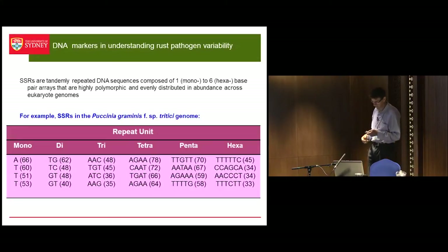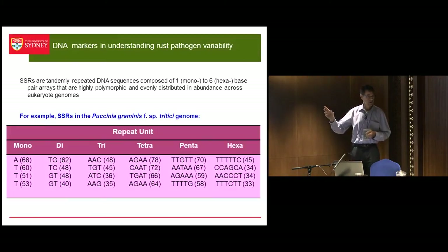We've developed a series of microsatellite markers in the wheat stem rust genome, but these are also available for the stripe rust pathogen and the leaf rust pathogen. We also have them for crown rust — pathogen of oats — and the leaf rust pathogen of barley. These are really nice markers to look at genetic variation beyond the level of the pathotype.